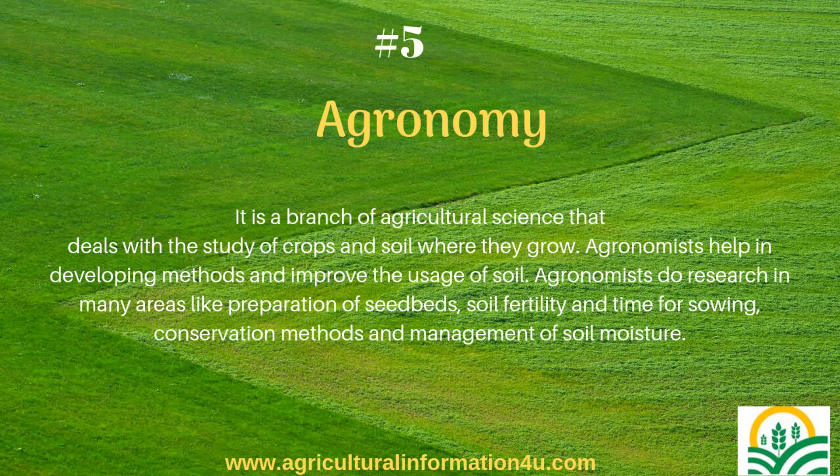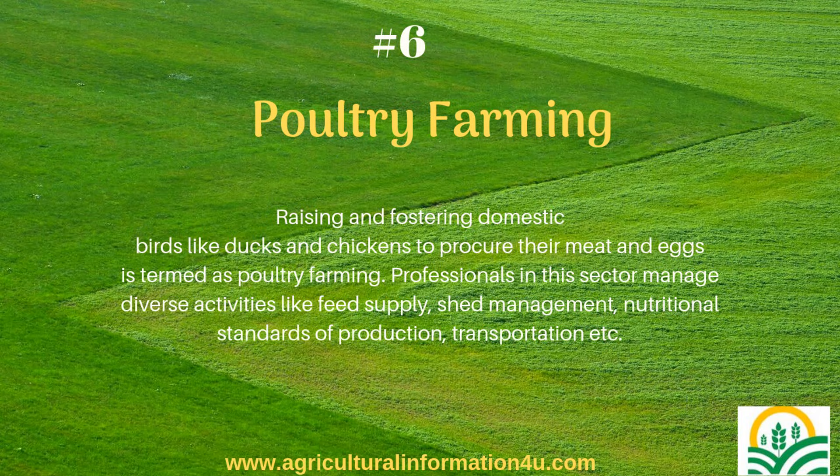Agronomy is a branch of agricultural science that deals with the study of crops and soil where they grow. Agronomists help in developing methods and improve the usage of soil. They do research in many areas like preparation of seedbeds, soil fertility and time for sowing, conservation methods and management of soil moisture.